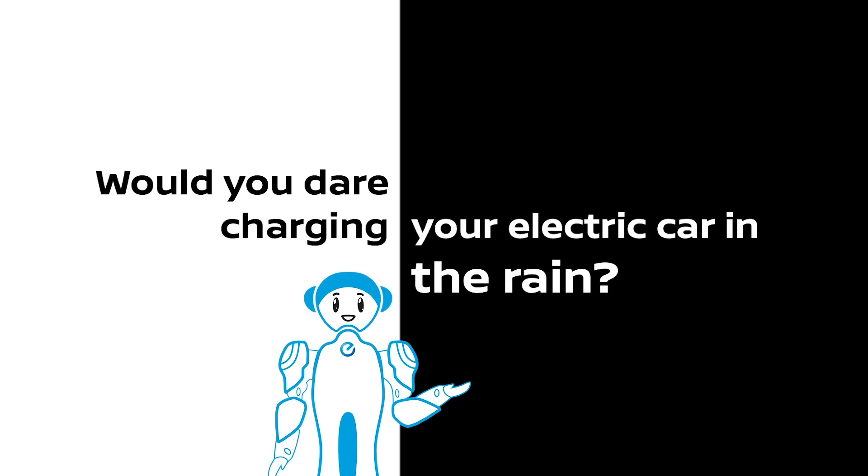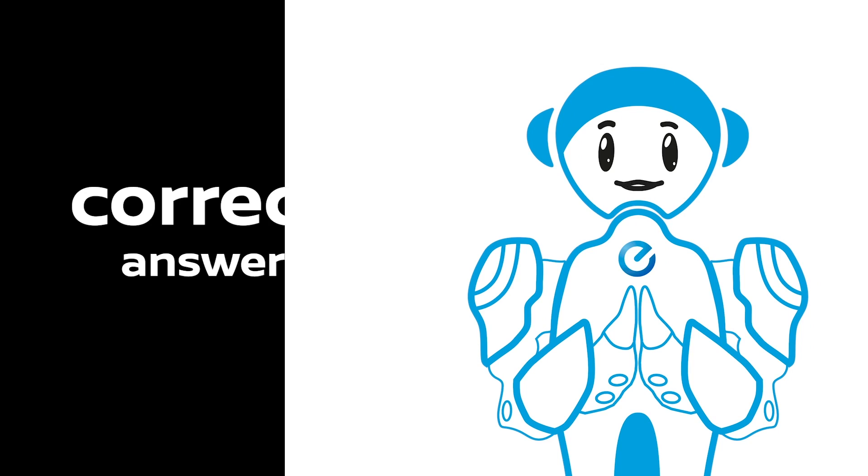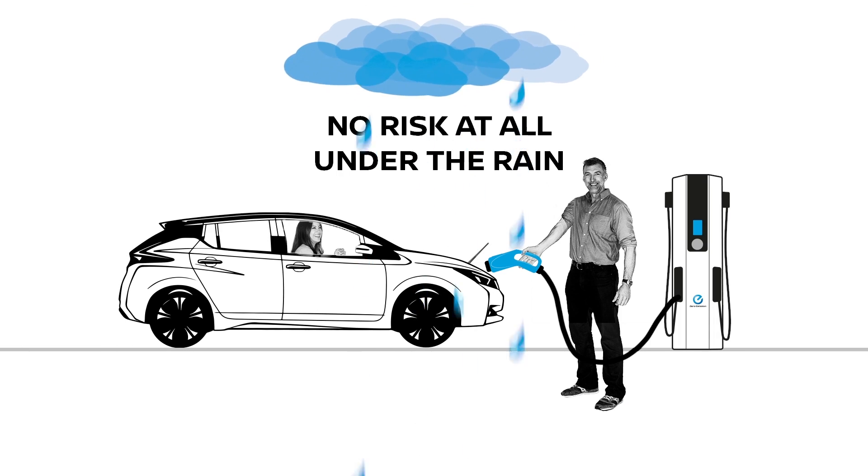Would you dare charging your electric car in the rain? But you're an explorer, you don't care anyway. Well, I don't like electric shocks, but I'll take the risk. Correct answer, Tim. No risk at all under the rain.